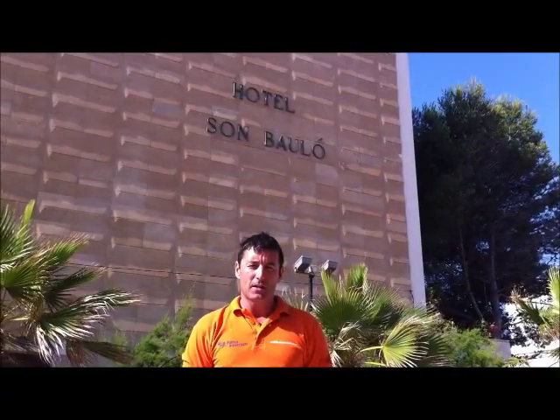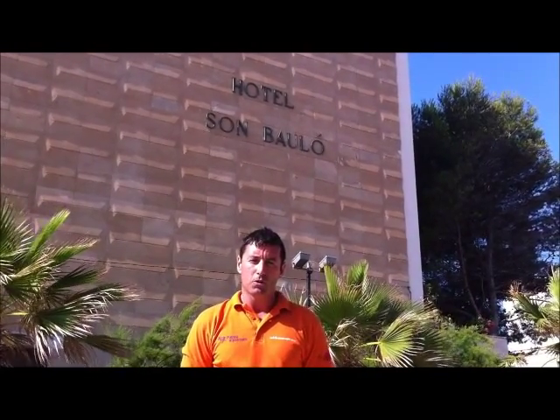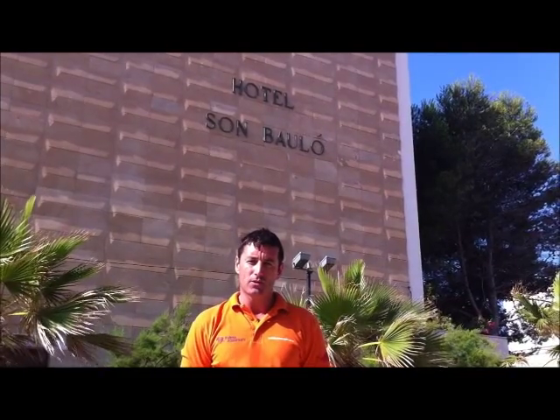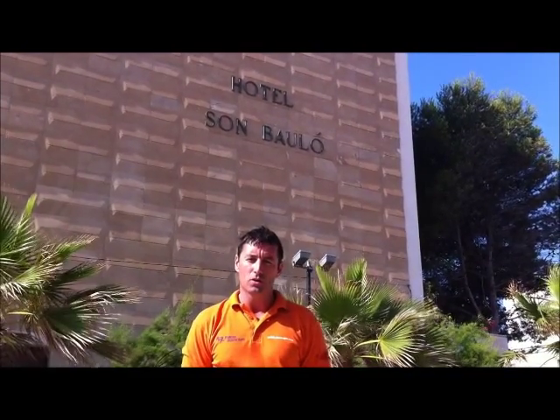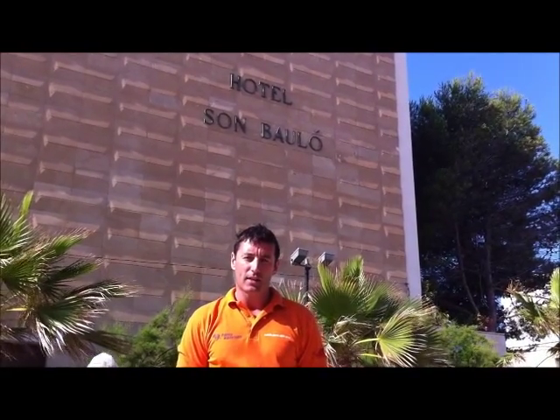If you found this video, that means you're looking for information about the Hotel São Paulo. We can't make a video that's better than the one by Thomson Holidays, but what we can do is give you useful information about the local area. If you'd like to see a video about the Hotel São Paulo made by Thomson, please click on the link just here.